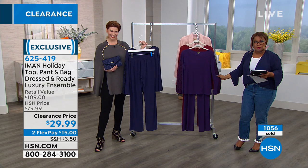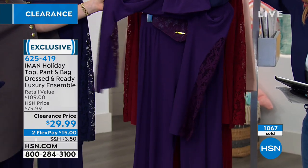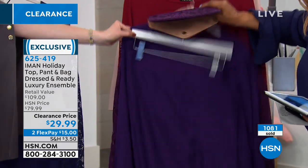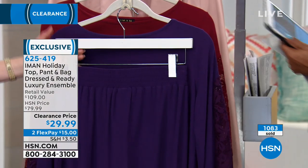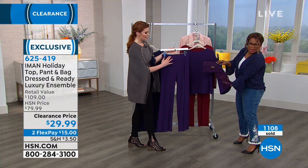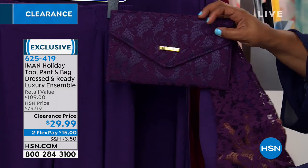You get the beautiful blouse, you get the pant — it's a nice beautiful pull-on style pant. And peeking from behind, yes, the gorgeous handbag. Even the pant has a nice flat front and then an elastic waistband — look how good! Sometimes it's the hardest thing to find the right handbag.